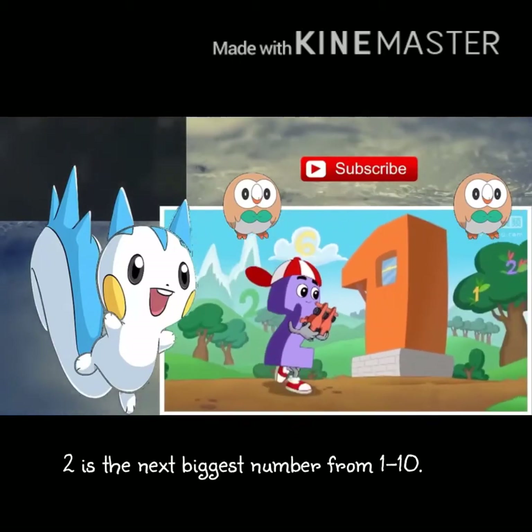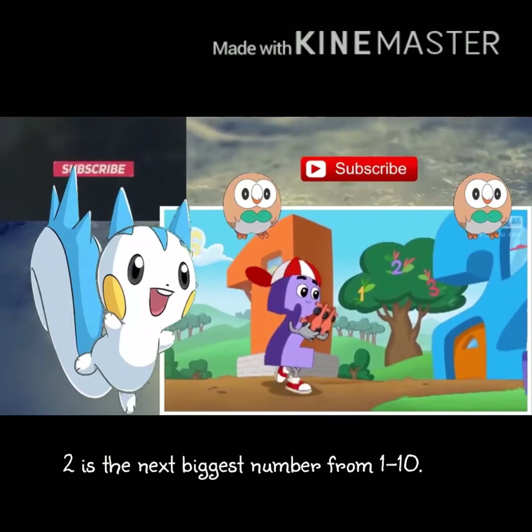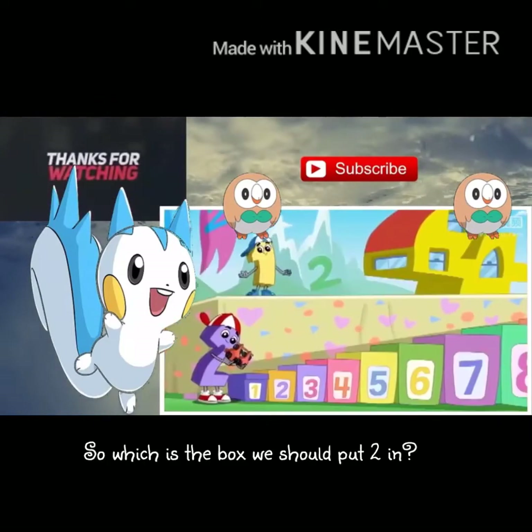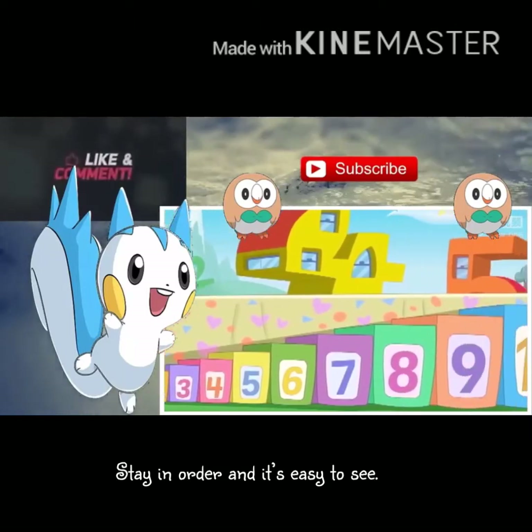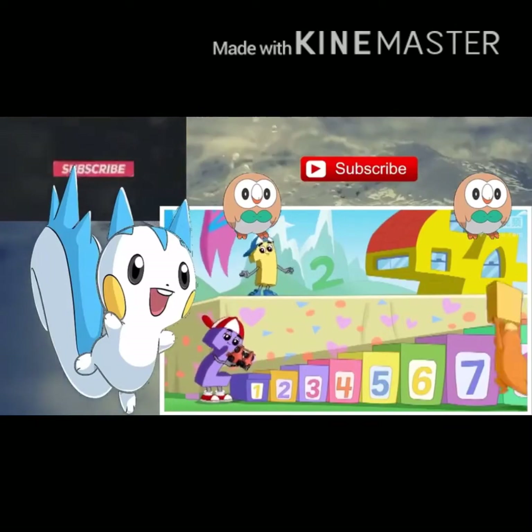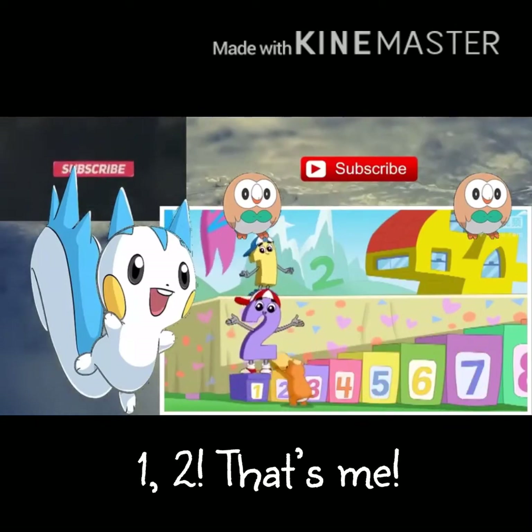Two is the next biggest number from one to ten, so which is the box we should put two in? Stay in order and it's easy to see the next biggest box. One, two — that's me!